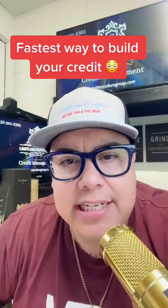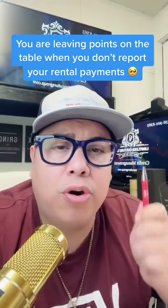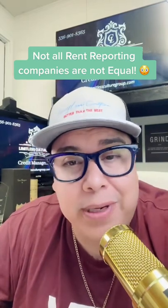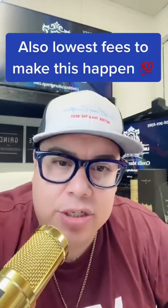I'm going to teach you the fastest and easiest way to build your credit. So many points are being left on the table when you do not report your rental payments. Understand that all rental reporting companies are not created equal. There is only one company that reports to all three credit bureaus for the lowest fees in the industry.